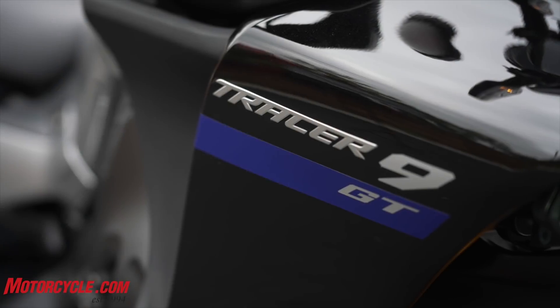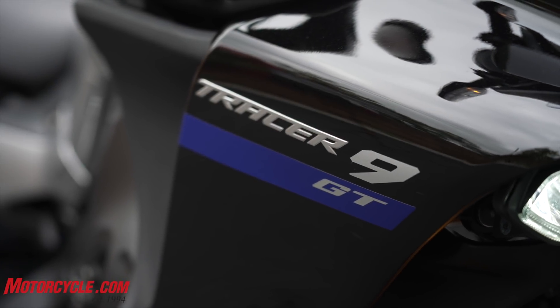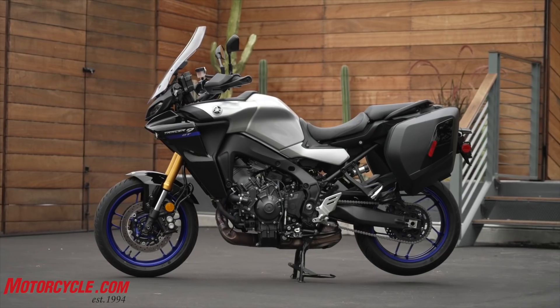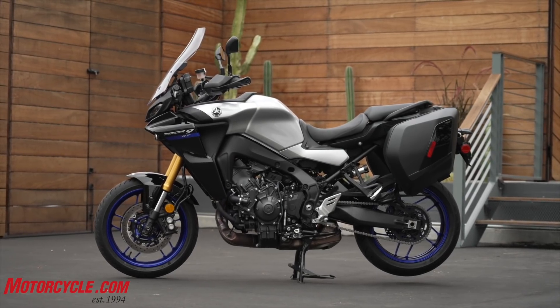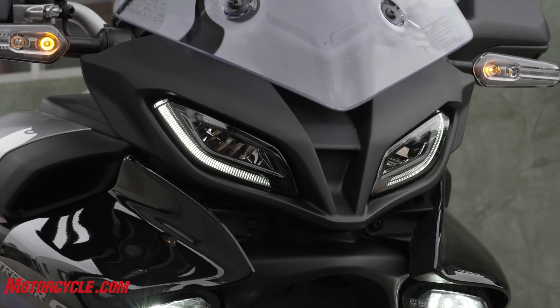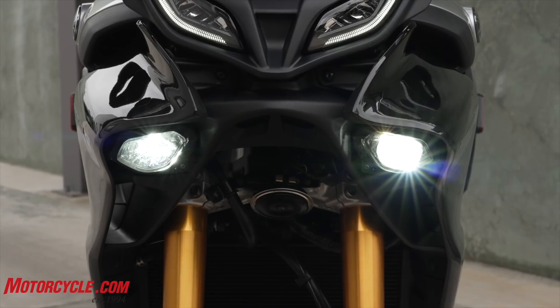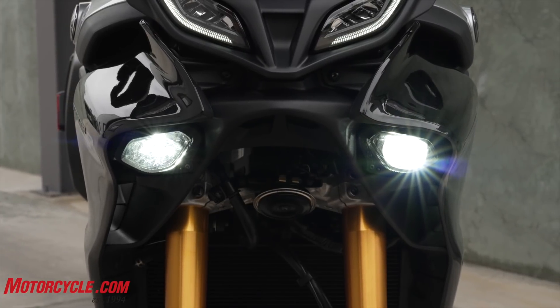With the Tracer 9 GT, this is an all-new bike. It might look very similar to the Tracer 900 of the past, but Yamaha says this is all-new, from the ground up, a new motorcycle, which was kind of designed to look very similar to the previous Tracer 900 models.